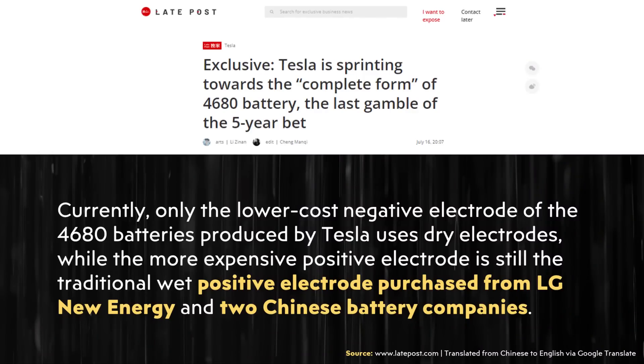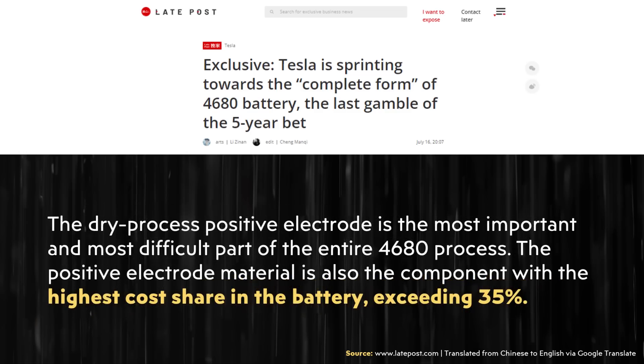Tesla being able to solve this is going to be a big key in getting battery costs lower than suppliers and being very cost-competitive internally. This Late Post article reiterates that Tesla is currently purchasing cathodes from LG specifically, and also two other Chinese battery companies. It enumerates how important this is because the cathode is a large part of battery cost, specifically quoting: 'The positive electrode material is also the component with the highest cost share in the battery, exceeding 35%.'